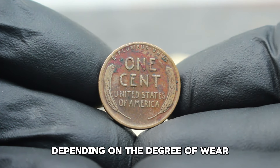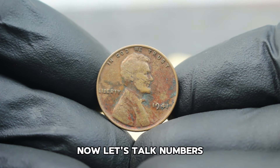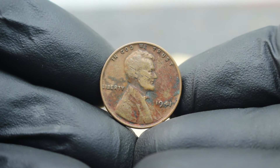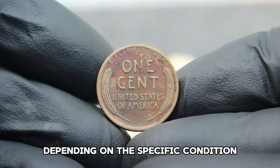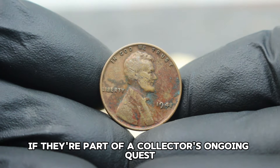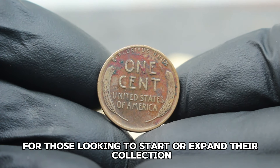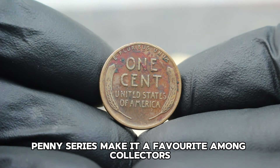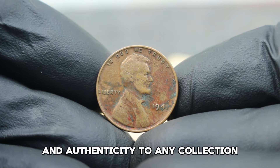Coins in dirty condition typically have visible grime or tarnish which can obscure some of the finer details. For the 1941 penny, collectors might seek out examples where the date and mint mark are still discernible despite the dirt. In today's market, you might expect to find these coins priced anywhere from $46,000, depending on the specific condition. Coins with clearer features and less wear tend to fetch higher prices even in dirty condition, especially if they're part of a collector's ongoing quest to complete a set. The affordability and historical significance of the Lincoln Wheat Penny series make it a favorite among collectors.